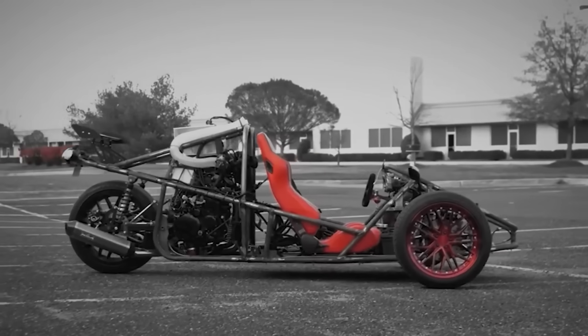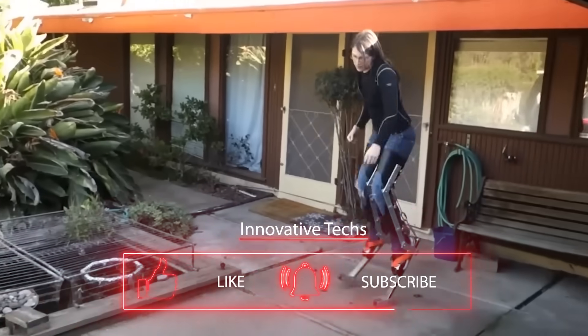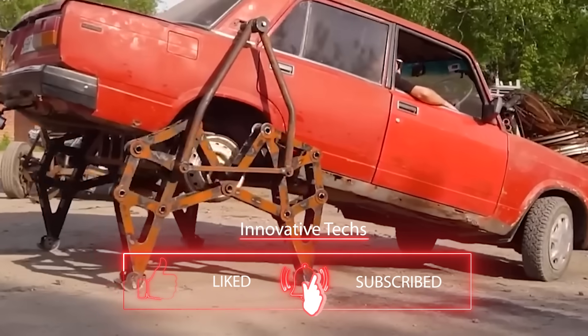What do you think of these inventions? If you like them, hit the like button and subscribe to our channel. This is just a glimpse of what we have in store for you soon, so stick around to stay updated on the latest technological advancements.